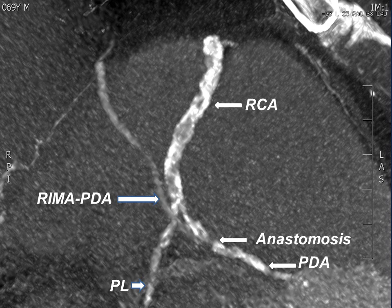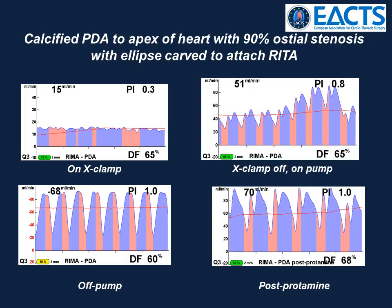We keep patients like this on clopidogrel for one year. These were the transit time flow measurements during cross-clamp with the patient on pump, off pump, and finally post-protamine.